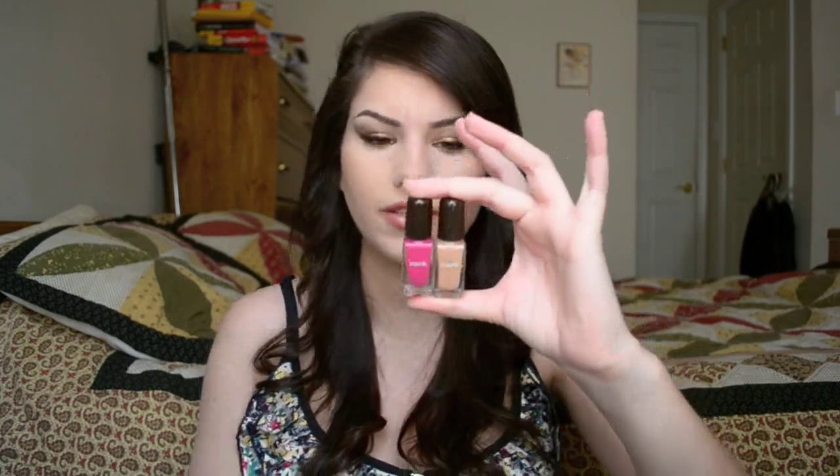Two things I got from Marc — I wasn't going to get these, but I think it's new for them to come out with nail polishes. I haven't really seen any other nail polishes from them, so these are the first two colors.